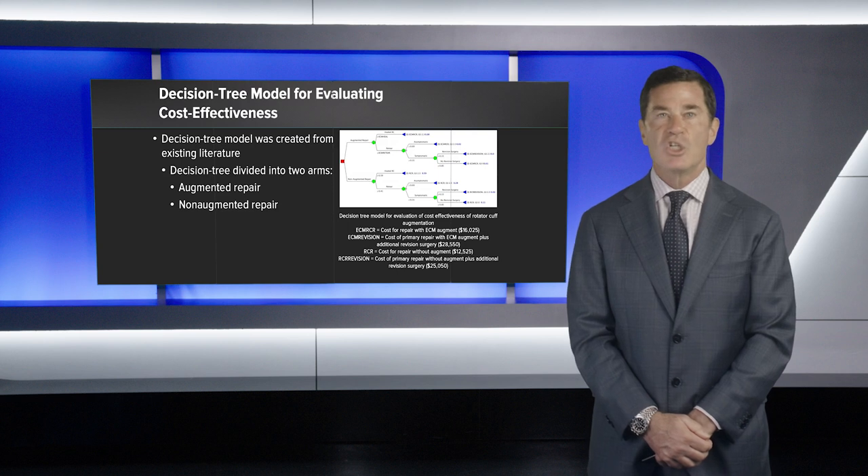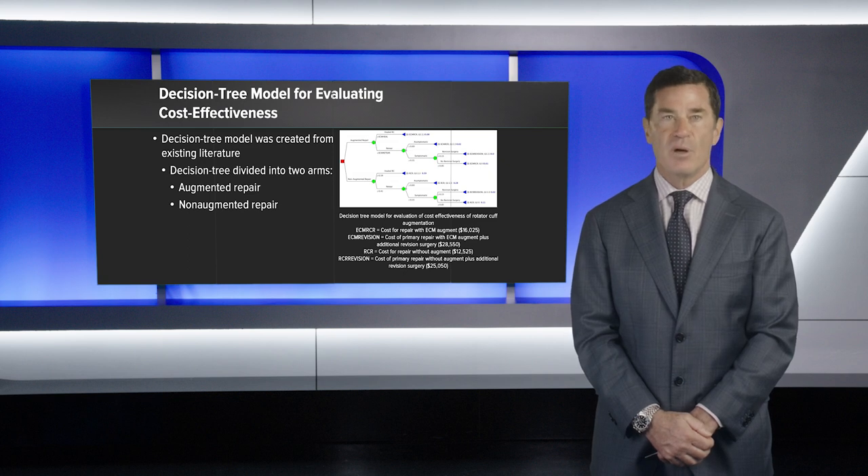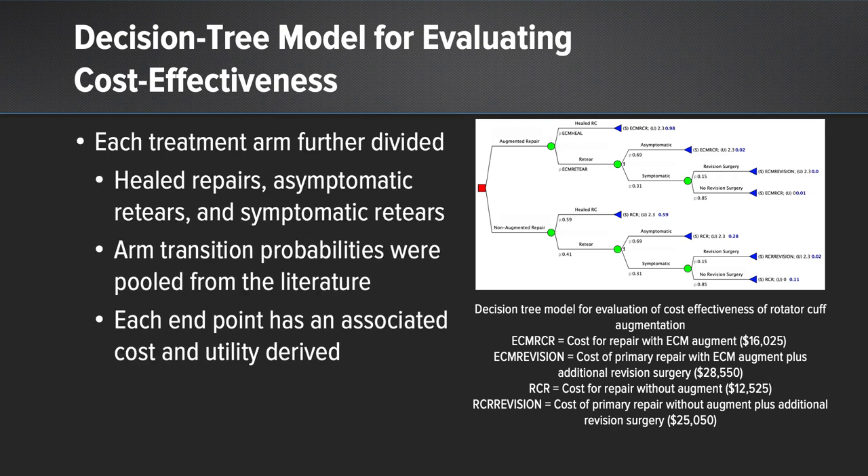We performed a decision tree model for evaluating the cost-effectiveness of extracellular matrix augmentation at the time of initial rotator cuff repair. This model divided patients into two arms — augmented and non-augmented — and each treatment arm was further divided into those that healed, those that had asymptomatic re-tears, and those that had symptomatic re-tears. We also calculated arm transition probabilities pooled from the literature, and each endpoint had a subsequent cost and utility that was determined.